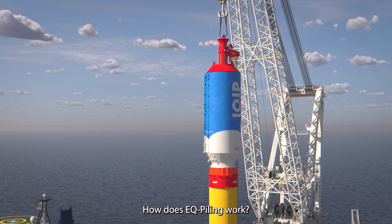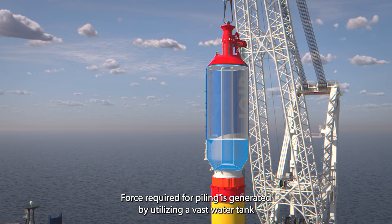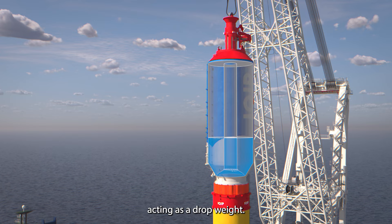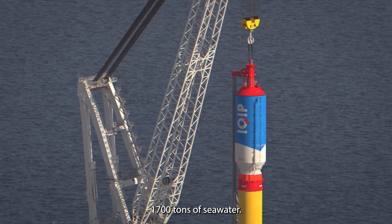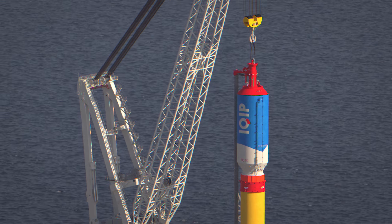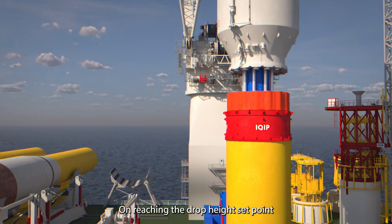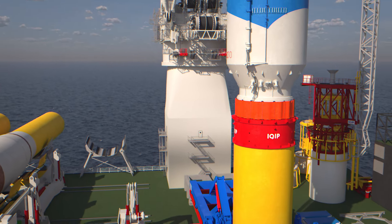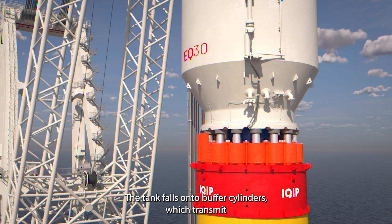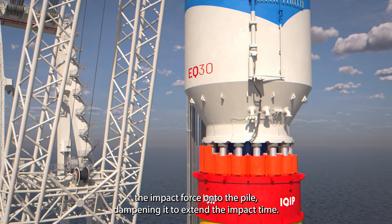How does EQ piling work? The force required for piling is generated by utilizing a vast water tank acting as a drop weight. The tank can contain up to 1,700 tons of seawater. The water tank is raised by hydraulic lift cylinders, and on reaching the drop height set point, it is released automatically. The tank then falls onto buffer cylinders which transmit the impact force onto the pile, dampening it to extend the impact time.